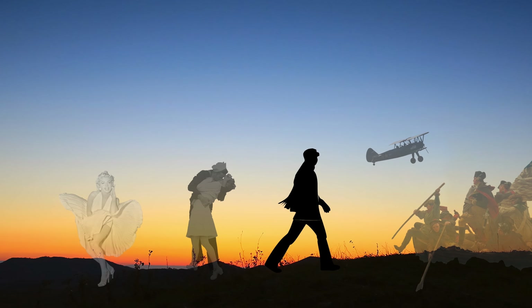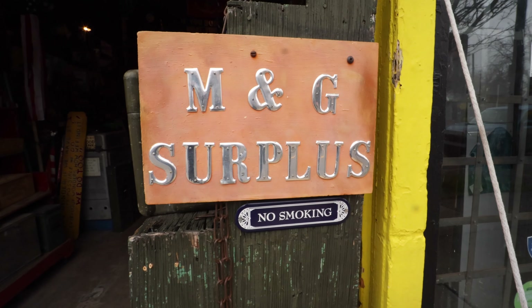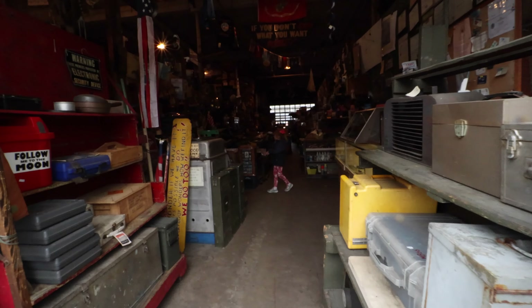Do you ever wonder about the neat artifacts you can find inside an Army Navy surplus store? Come walk with history and I'll tell you about one of the oldest ones in Norfolk, Virginia. I'm at M&G Sales Company Incorporated in Norfolk, Virginia, the Army Navy surplus store located at 2609 Granby Street, commonly referred to as the Army Navy surplus store.